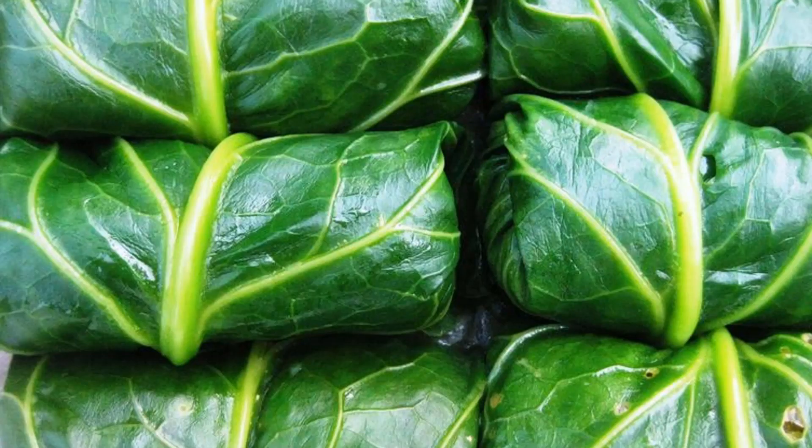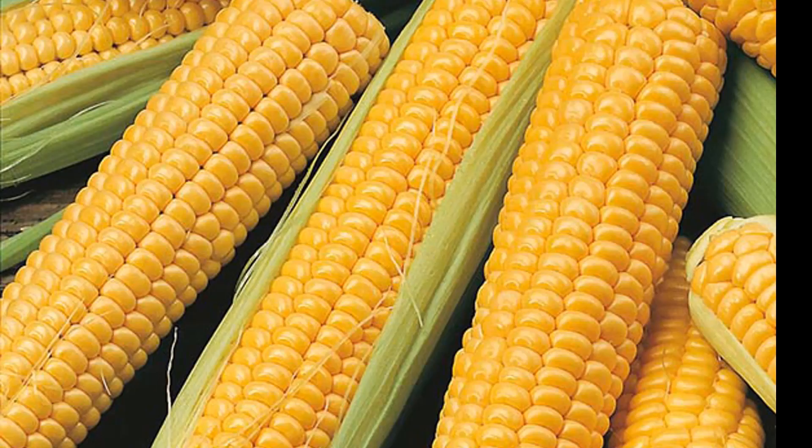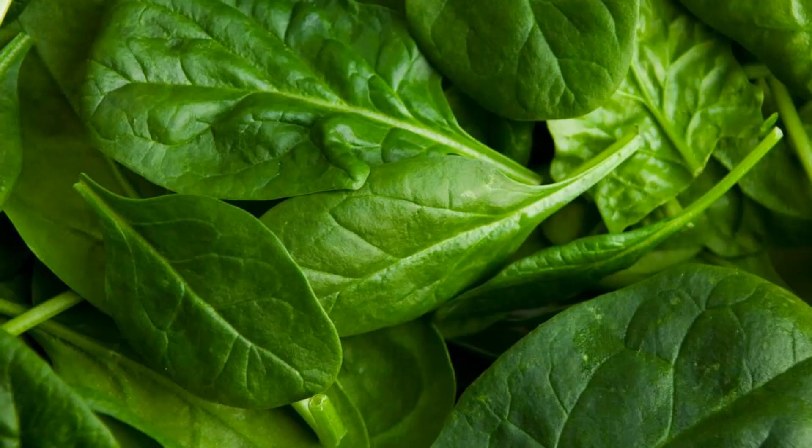Here we go again. Number 4, yellow sweet corn. Number 5, spinach — good old Popeye. Number 6, Swiss chard.